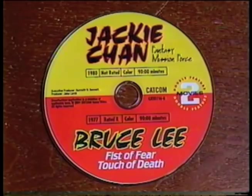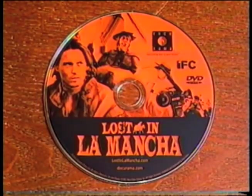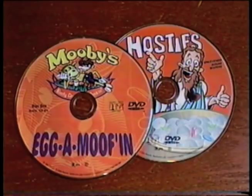Plus I got Rhinestone, a Jackie Chan-Bruce Lee double feature, The Fugitive, Killer Clowns from Outer Space, Lost in La Mancha, Frank Zappa's The Dub Room Special — R.I.P. Bruce Bickford — Amelie, Rollerball, and the special edition of Dogma. Snoochie Boochies!